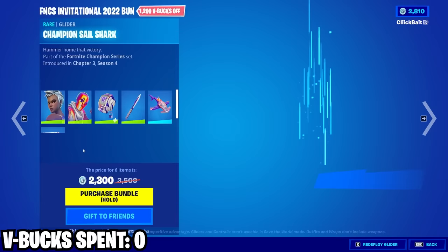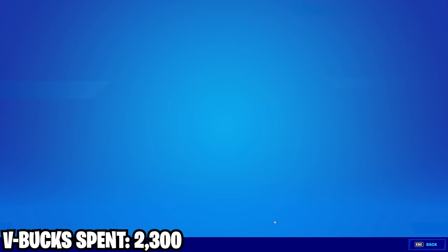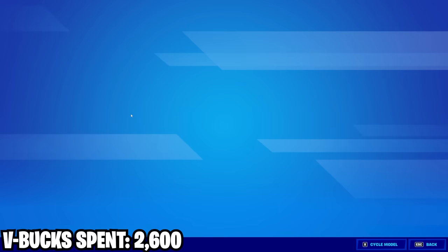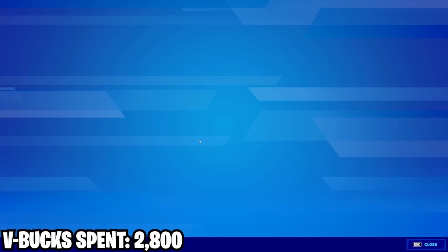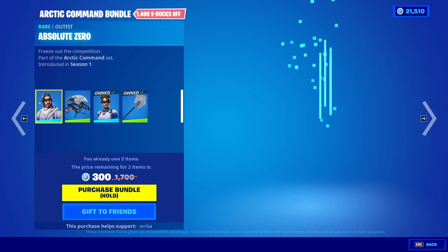We got some new FNCS goodies here and honestly I think these are by far the coolest FNCS skins we've gotten — absolutely worth it. Then we also got this Akatsuki wrap, never got the chance to get this but it's finally back so I'm gonna buy it. And then with this last 200 V-Bucks I'll buy this. We got this Arctic Command bundle — a skin and a glider for 300 V-Bucks, that seems like a pretty good deal.